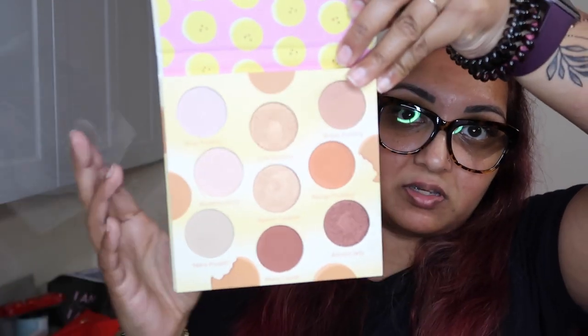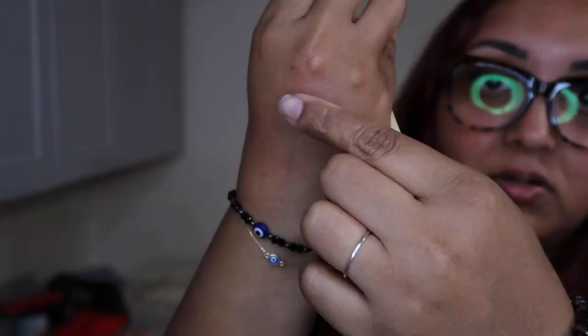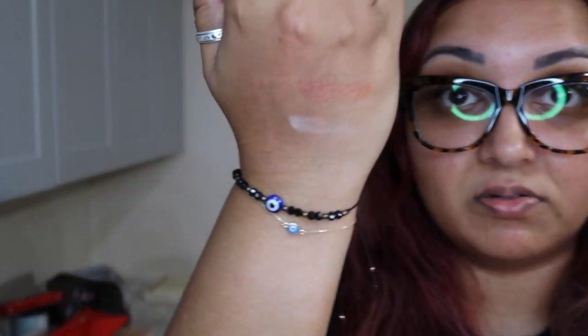This first item is by Beauty Bakery — Proof is in the Pudding. I did a look with this and it came out really cute. It's a really nice neutral palette. Here are the colors — this color is really pretty, just very, very neutral. Their colors are going to show up different on my skin compared to yours because we all have different skin tones. Some of these lighter shades show up really light on me. I don't remember the price, but it's all going to be linked below.